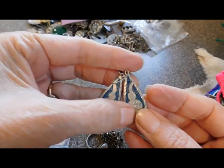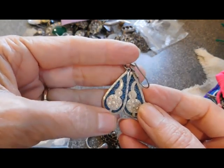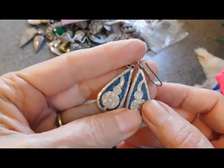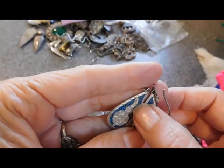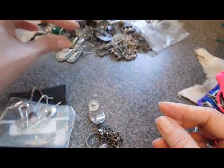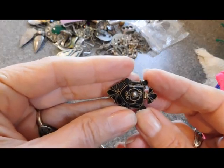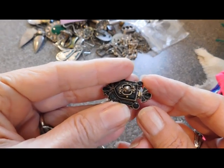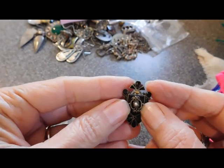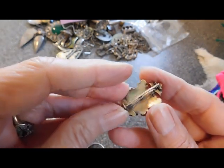That looks like one of those double gourd forms — Chinese form — but these are Mexican silver with Mosaica Azteca work. Very nice. This is a brooch — oh my gosh, look at that. This looks like mourning jewelry. Oh, it's old — this is a Victorian mourning brooch. Oh my gosh, that is fabulous!